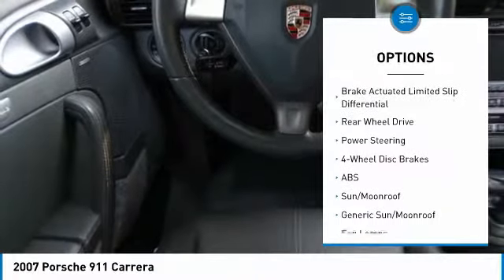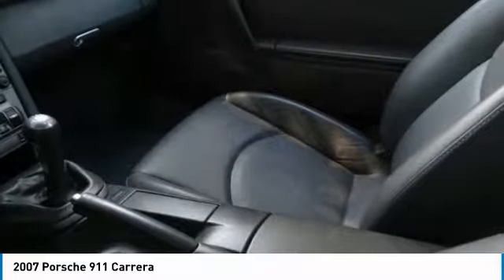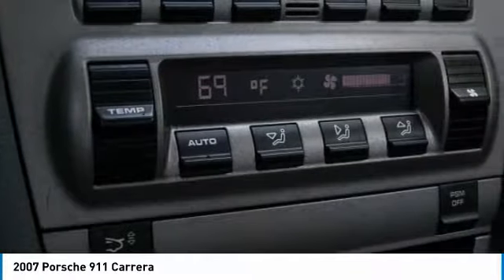Tire pressure monitor, front performance tires, rear performance tires, four-wheel disc brakes.